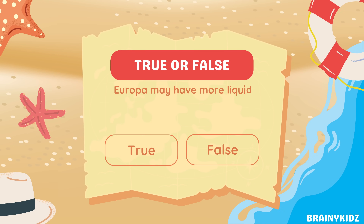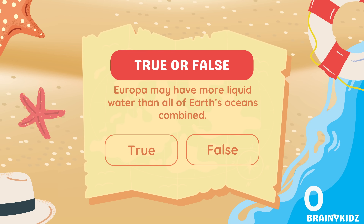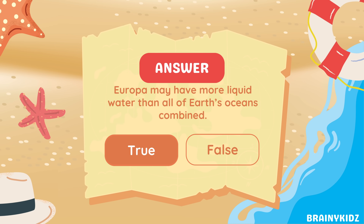True or false: Europa may have more liquid water than all of Earth's oceans combined. True.